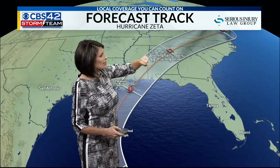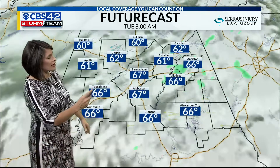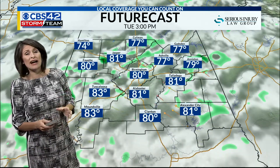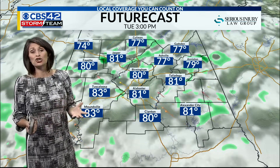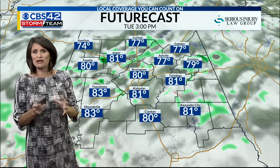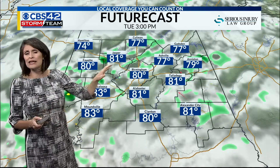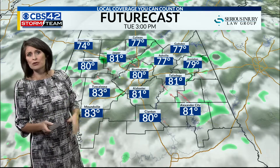By Thursday morning, it zips right to north Georgia. Here's a look at the future cast — tomorrow is going to be a very mild, warm, and quite frankly humid day. Tropical air masses tend to be a little more soupy, meaning it's muggy. We see the clouds and there could be some stray showers tomorrow.